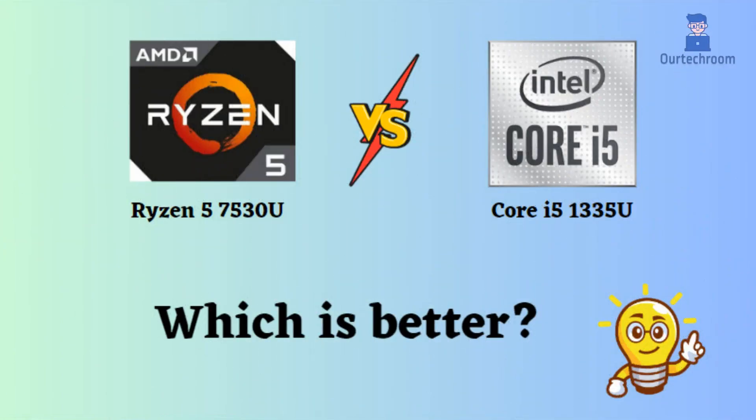In this video, I will compare the AMD Ryzen 5 7530U and the Intel Core i5-1335U, highlighting their differences, and then provide a conclusion to help you determine which one is the better choice.